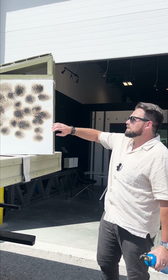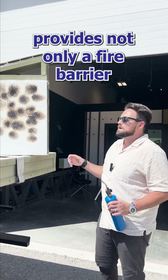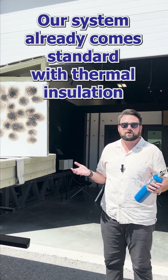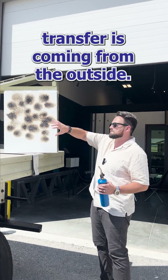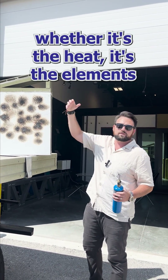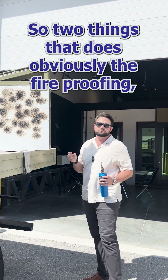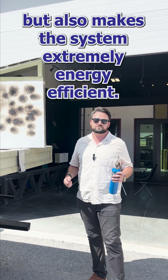So this exterior fireproofing — again good for 30 minutes, we can extend all the way to an hour — provides not only a fire barrier but also thermal insulation. Our system already comes standard with thermal insulation, meaning no heat transfer is coming from the outside whether it's the sun, whether it's the heat, the elements, or an open flame. Two things that does: obviously the fireproofing, but also makes this system extremely energy efficient.